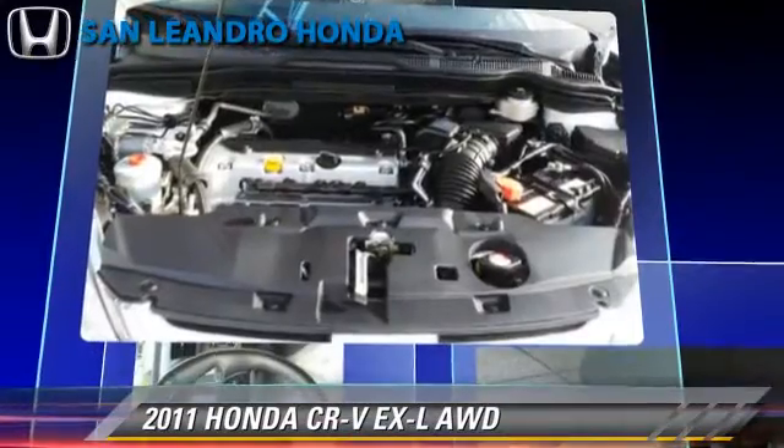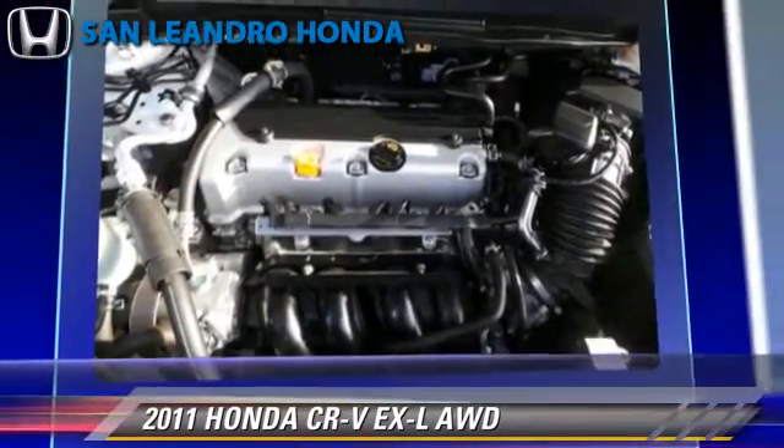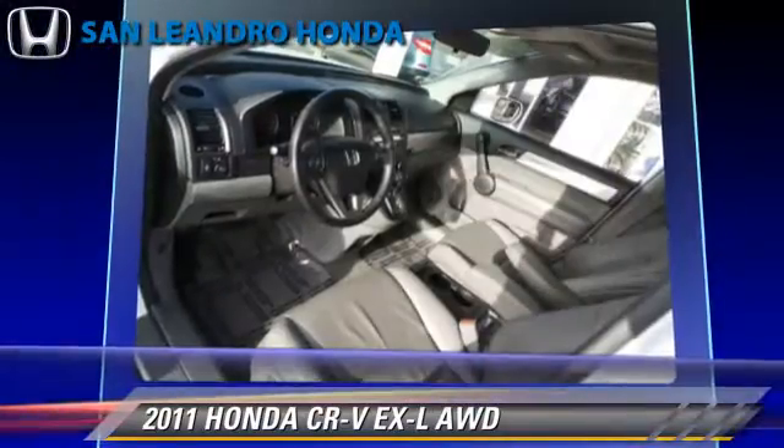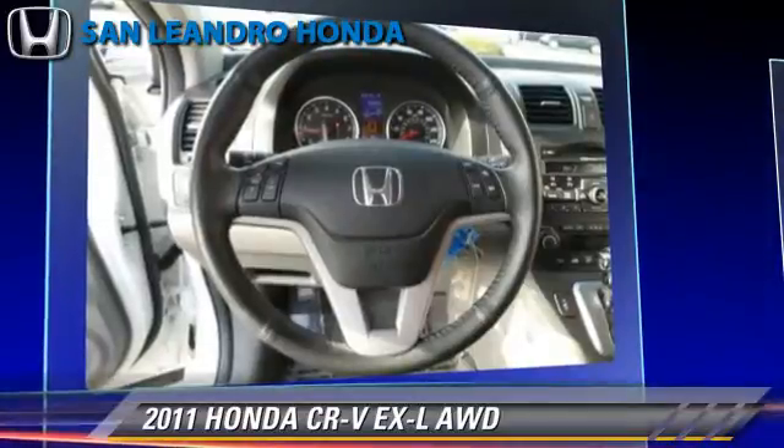This Honda features heated power mirrors, leather seats, and four-wheel drive. Safety features include traction control, stability control, and ABS.